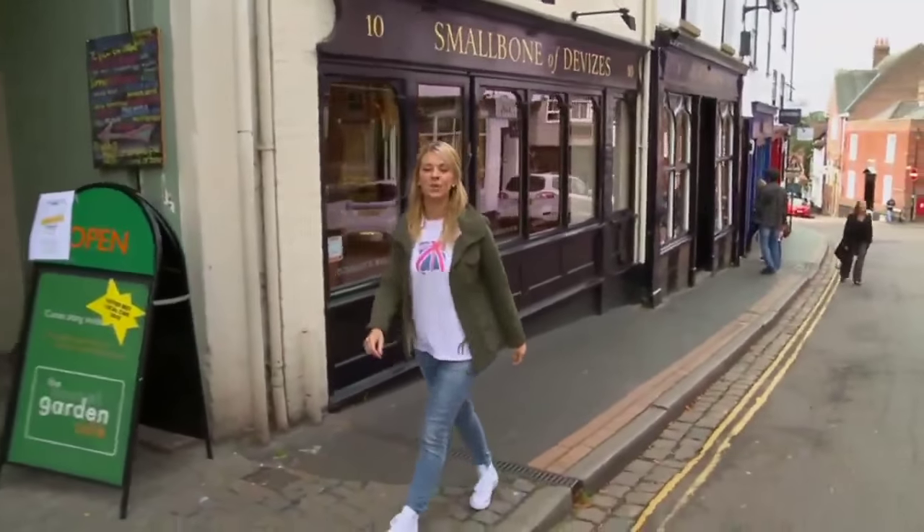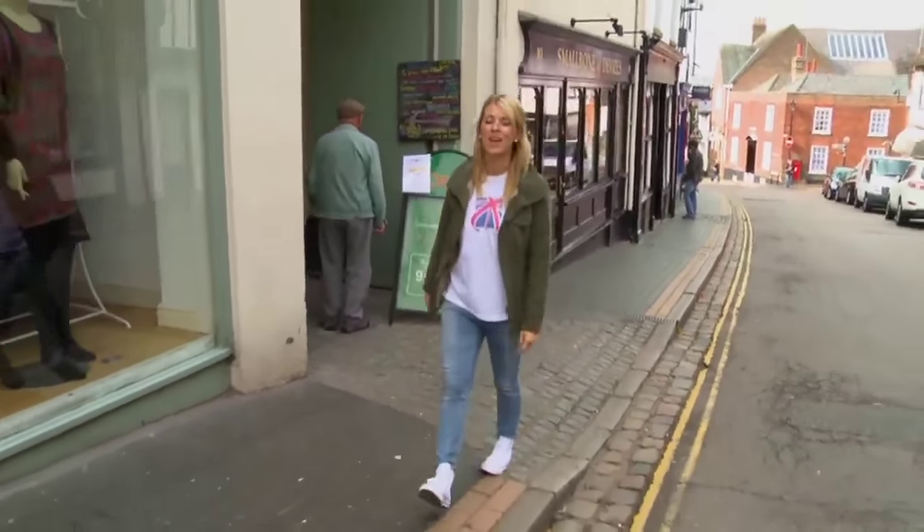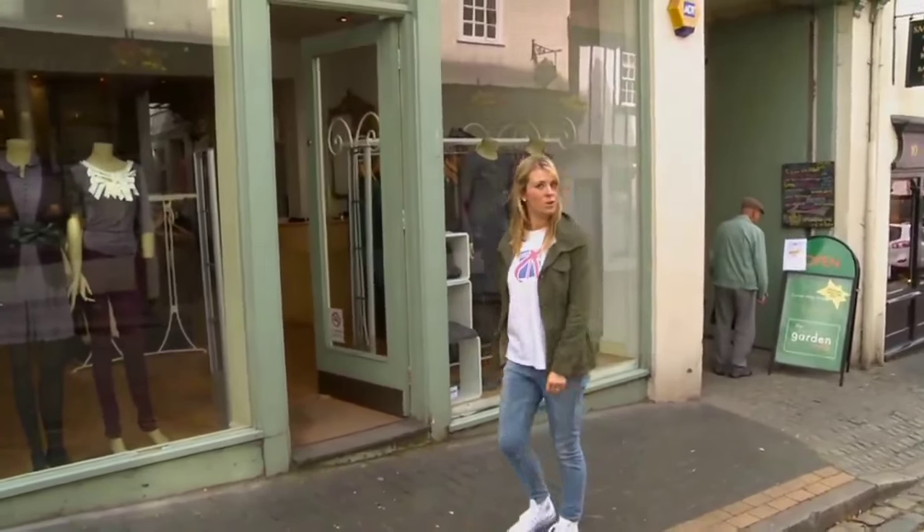After immersing yourself in St Albans' history, it's time to get back to the present and update your wardrobe. St Albans has hundreds of gift shops and boutiques, so back to what I do best — a bit of shopping.